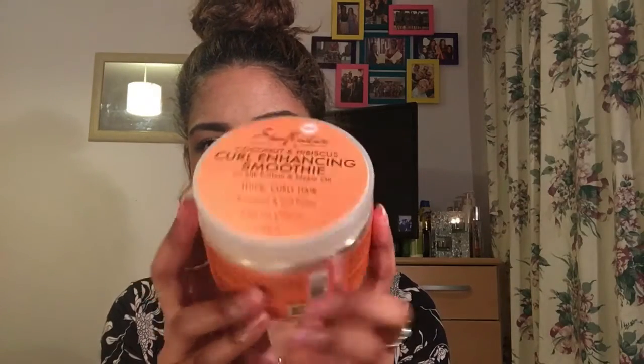The second product I absolutely love, still within the SheaMoisture brand, is the SheaMoisture Coconut and Hibiscus Curl Enhancing Smoothie. This is what it looks like — it's all bright and orange. This stuff is just as amazing as the leave-in conditioner. It's so good for your curls. When I use this, my curls are on their best behaviour — it gives them such good definition. It's a little bit thicker than the leave-in conditioner, so it gives your hair a little bit more hold. It smells amazing — like candy.